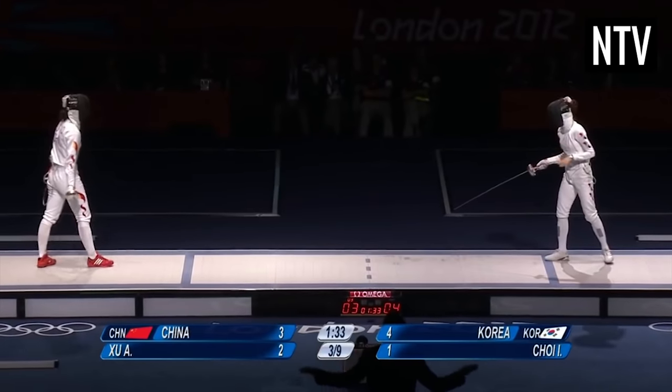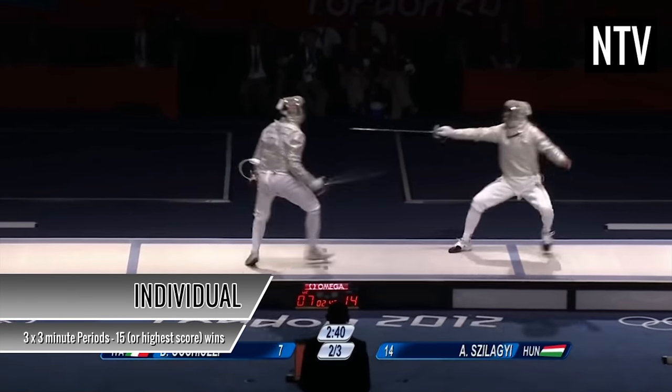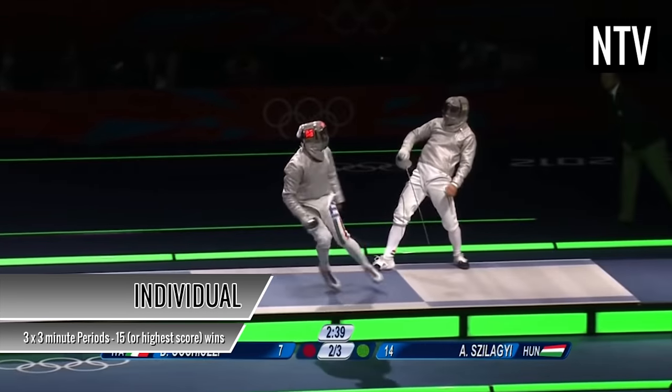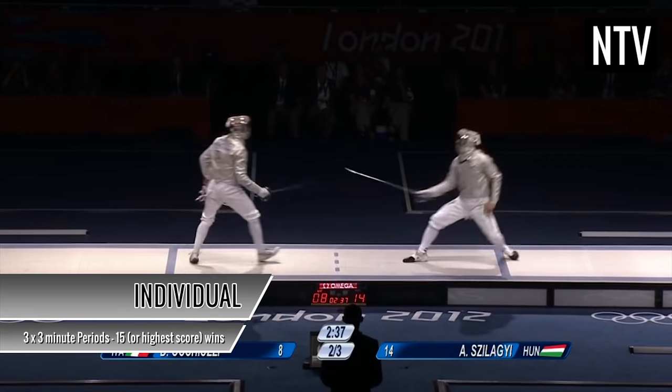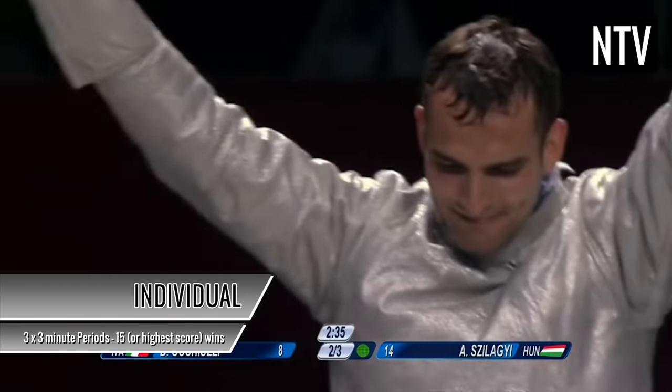The whole process starts all over again, and for individual contests, you compete against another individual. Elimination matches are contested in three periods of three minutes each. Whoever scores 15 points first, or who has the highest number of points after three periods, wins.